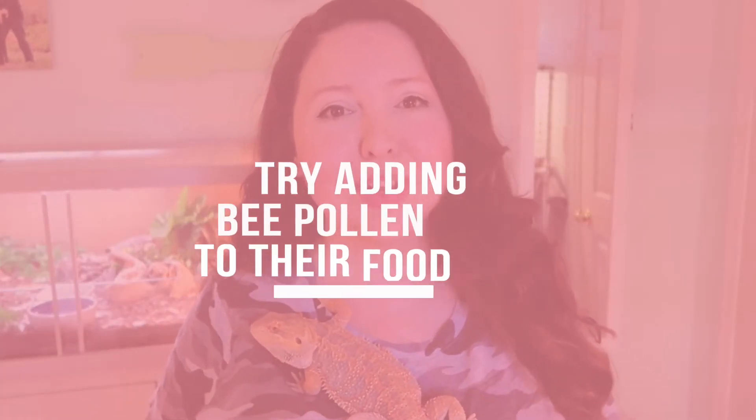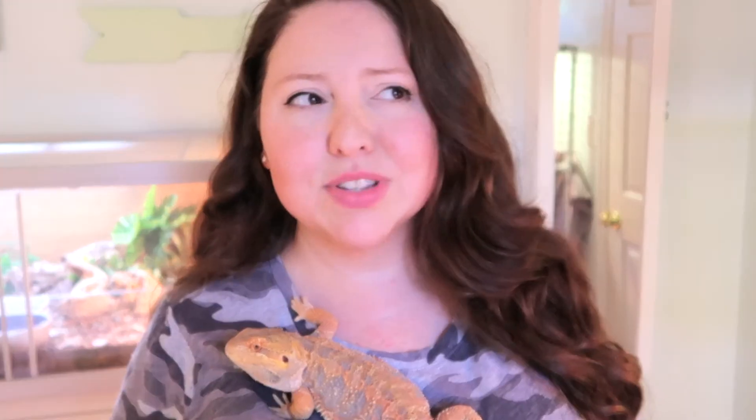Another amazing option is to put some bee pollen on their food. Bee pollen is available at a lot of natural grocery stores — I get mine at Wegmans — and you can also order it online. It comes in a powder and you literally just sprinkle it on top of your bearded dragon's food. For some reason they love it: it smells good, it tastes good, and it gets them to really eat those greens.